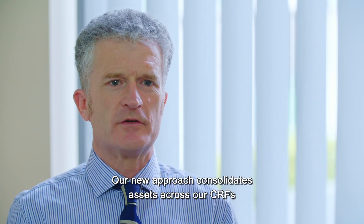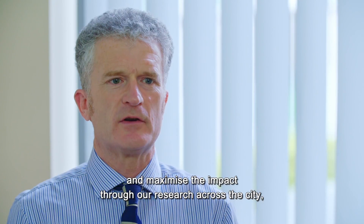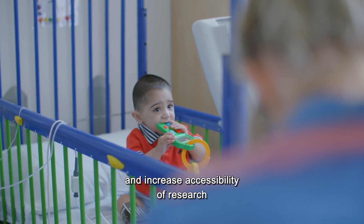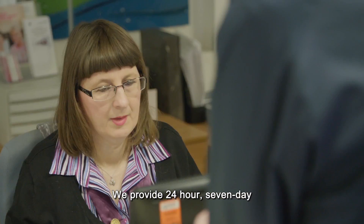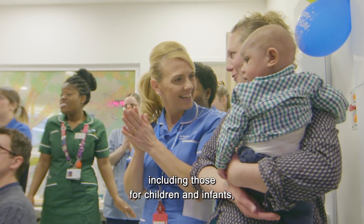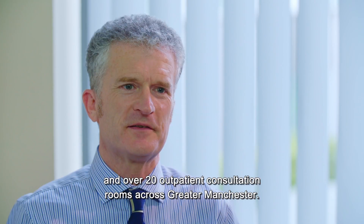Our new approach consolidates assets across our CRFs and explores novel ways to drive efficiencies and maximise the impact of our research across the city, to deliver more experimental medicine studies and increase accessibility of research for local people of all ages, ethnicities and backgrounds. We provide 24-hour, 7-day inpatient and outpatient research services, including those for children and infants, with over 50 research beds and over 20 outpatient consultation rooms across Greater Manchester.